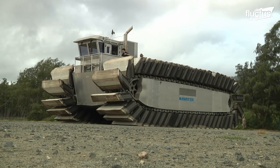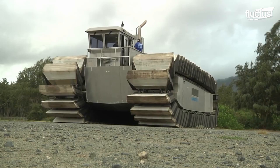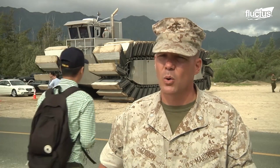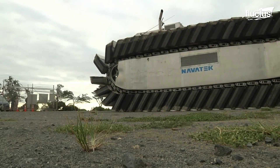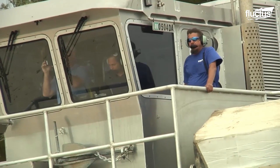We're using this vehicle as a demonstrator as a potential future connector that could allow us to come into areas that are unprepared. In the future, the Marine Corps sees an environment where we may or may not have access to port facilities or to prepared beach landing sites. This kind of vehicle demonstrates one such concept that would allow us to come into areas that are unprepared.